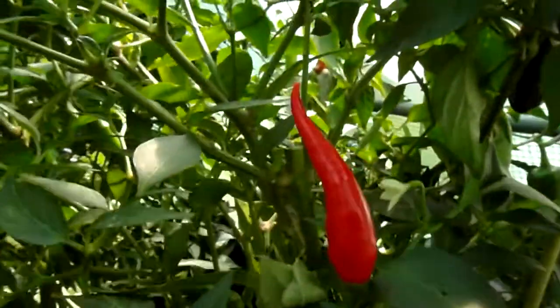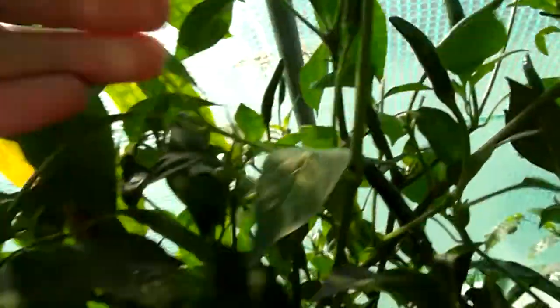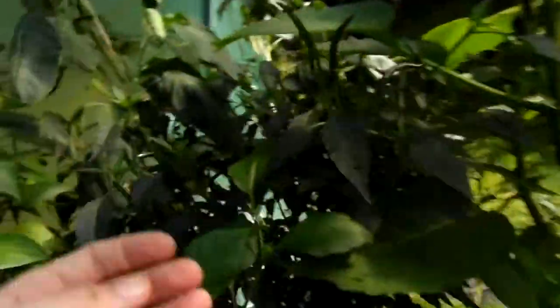Demon Red. Next to it is Demon Red. Here is Demon Red. And this is the other plant — another Demon Red. And over here, another Demon Red.